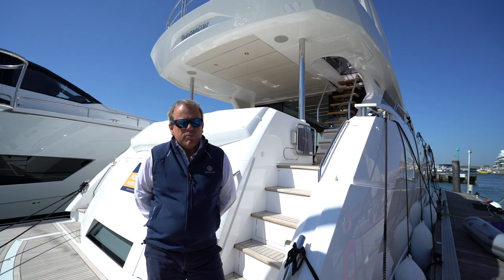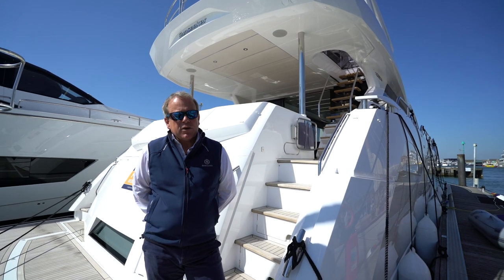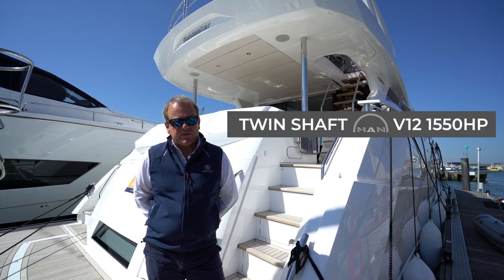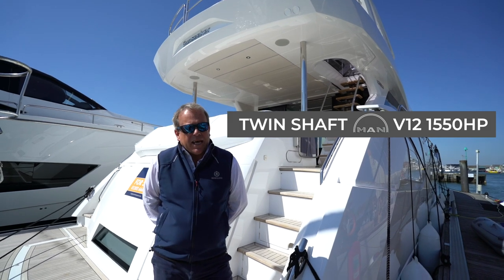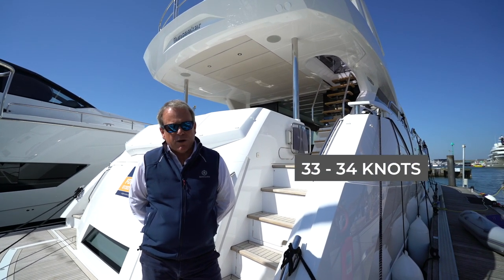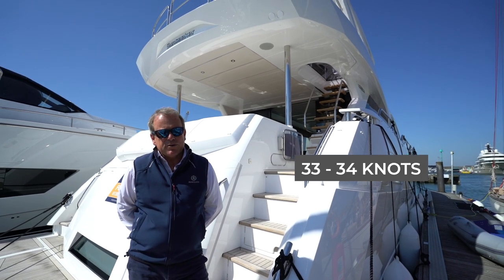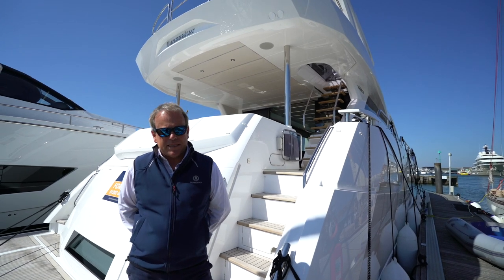Going back to the basics of the spec, she's equipped with the twin 1550 MAN V12 engines. This gives a top speed of approximately 33 to 34 knots and an easy cruise anywhere from 16 to 17 knots all the way through to 30.